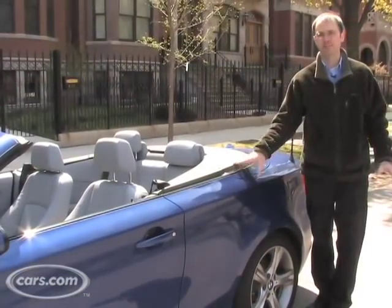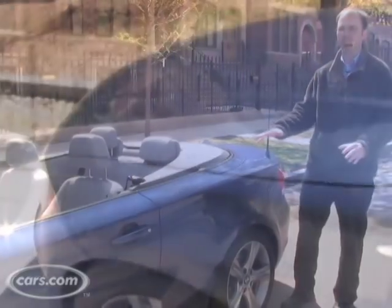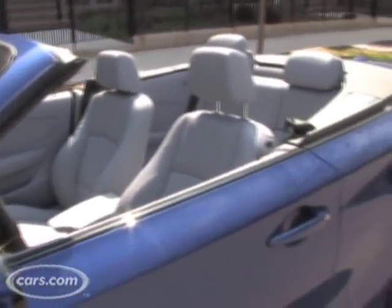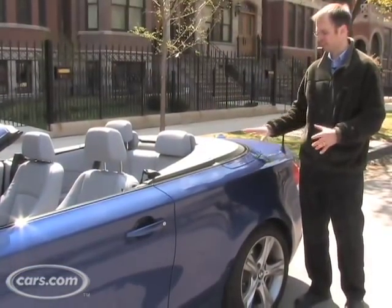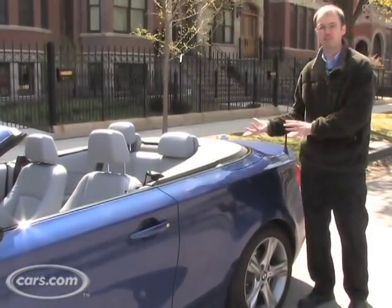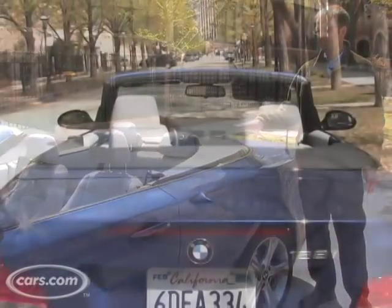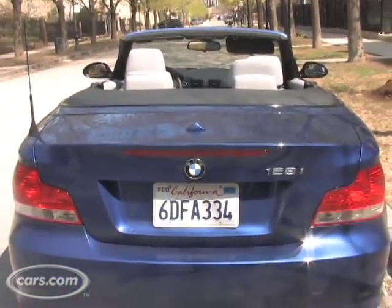Where the 1 Series does have a lot of sleekness is in its shoulder line, which stays basically horizontal as you go back towards the rear of the car. A lot of cars, when they're turned into convertibles, lose some of that sleekness because they bump up the back to make room for the top. BMW has done a good job here of keeping the sleek look and it looks pretty good with the top down.